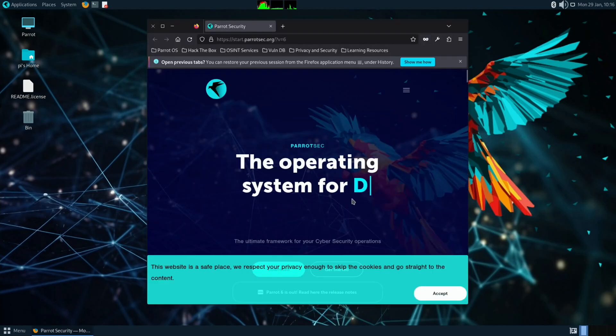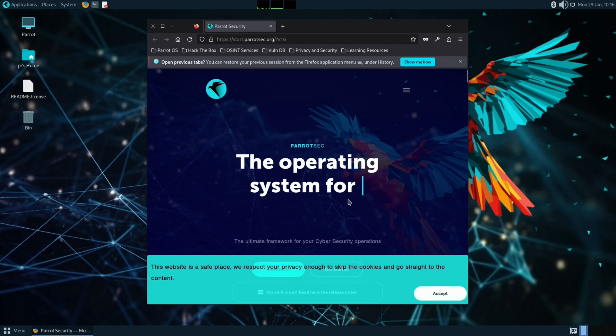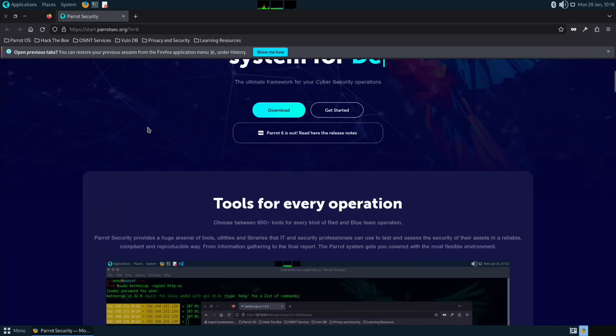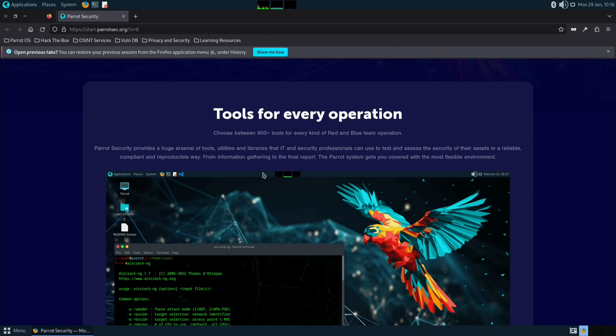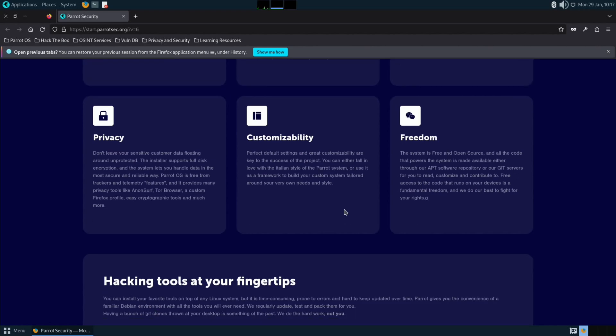This is their website. The operating system is for security specialists, developers, sys admins, network engineers — and at one point it says hackers as well. Scrolling down: 600-plus tools for every kind of red and blue team operation, designed from the ground up to be secure, and built on top of Debian — the same as Raspberry Pi OS — so I'll be a bit familiar with that.